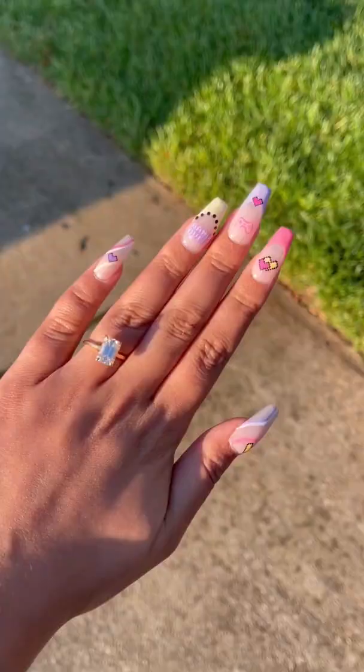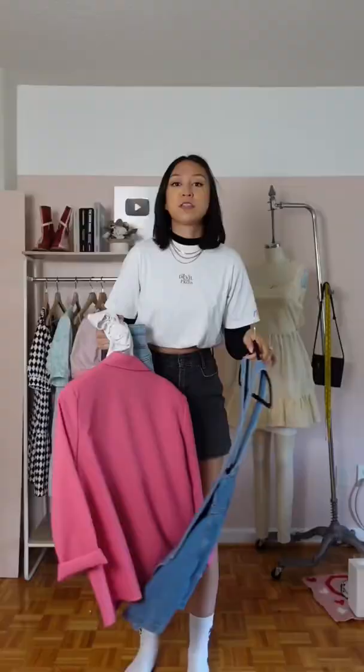Welcome back to the series where I paint my own nails and then match my outfit to my nails. Here's the design that we're currently working with. The vibe with the nails, I'm getting very much like 90s because it's like pixely cute gamer girl.